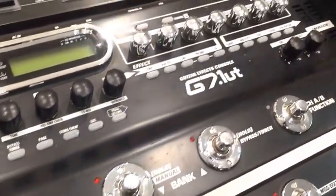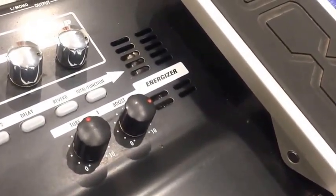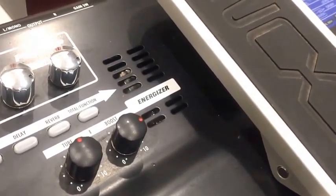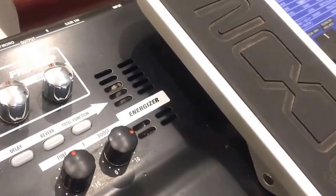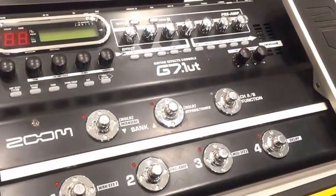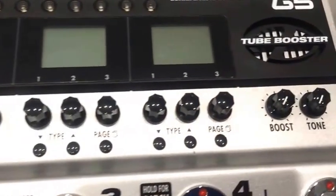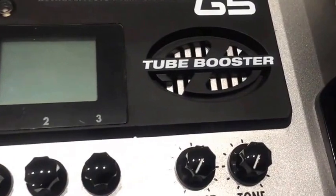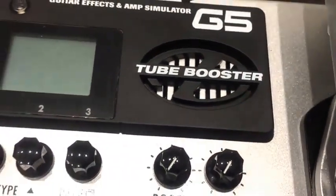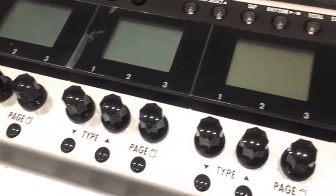Speaking of analog, you will occasionally see pedals with a tube drive as well. You can see on this Zoom G7.1UT that there's an energizer grill, and underneath that you'll see a 12AX7 vacuum tube which is used to boost the tone of this digital pedal and make it sound a little bit more organic and natural. The same theory was used a few years later on the Zoom G5 — behind this tube booster logo is another vacuum tube, again a 12AX7, and that's used to give a bit of liveliness to the series of digital effects shown on each of these screens.